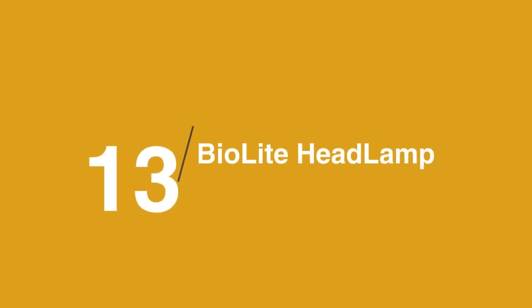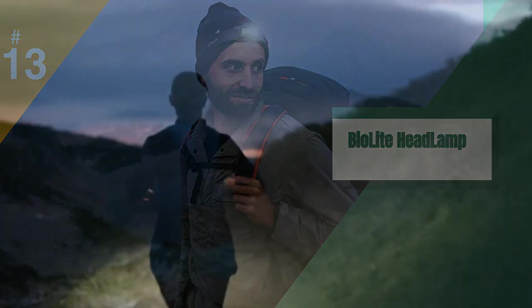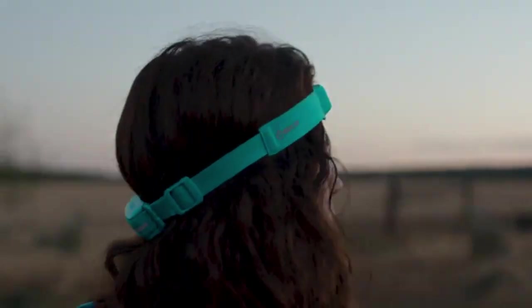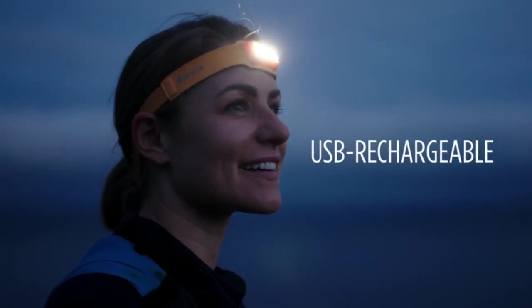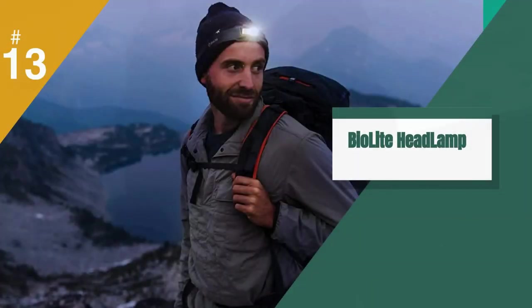In at number 13 is the BioLite Headlamp. BioLite makes great, trustworthy outdoor gear, including this popular headlamp which we rely on for multi-day backcountry trips. It's rechargeable and lasts for days. It's the only headlamp we trust when we're outside and the sun has set. And the best part is that it's almost half price.